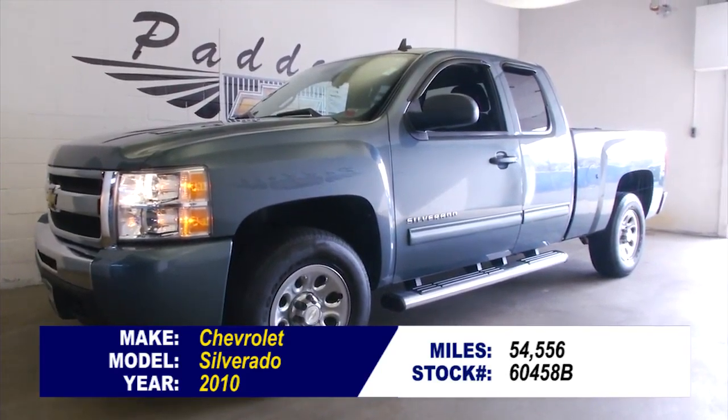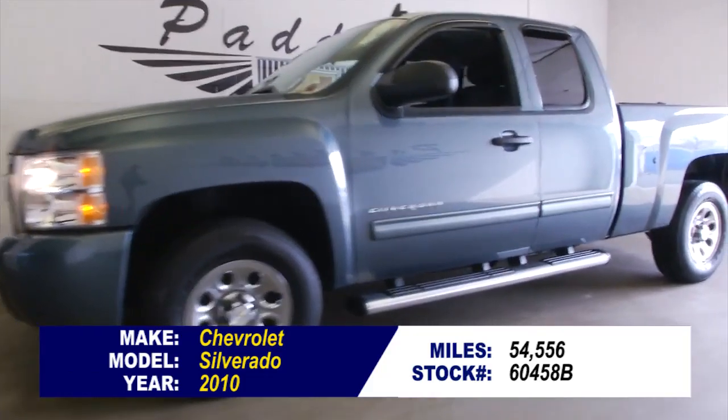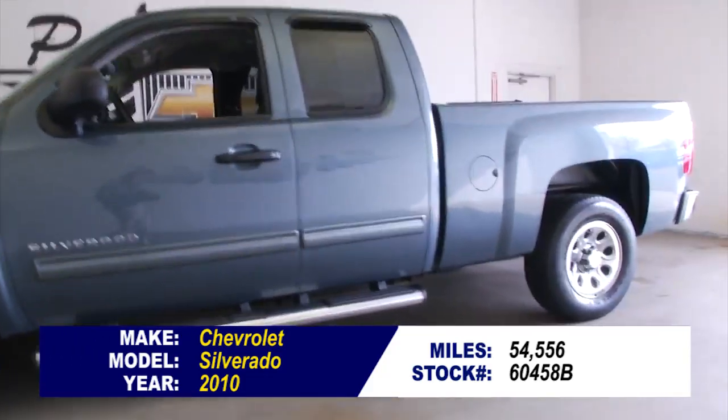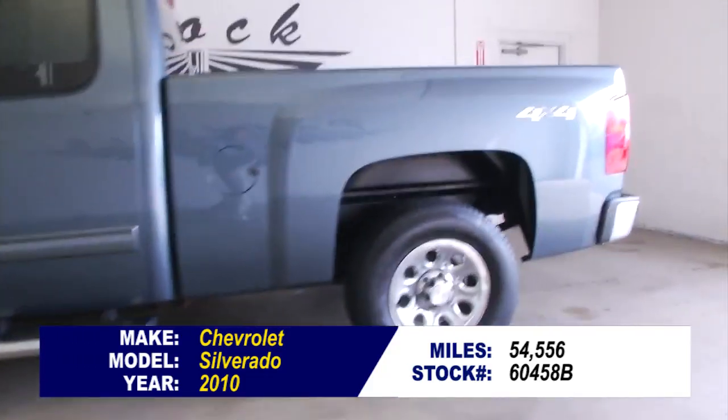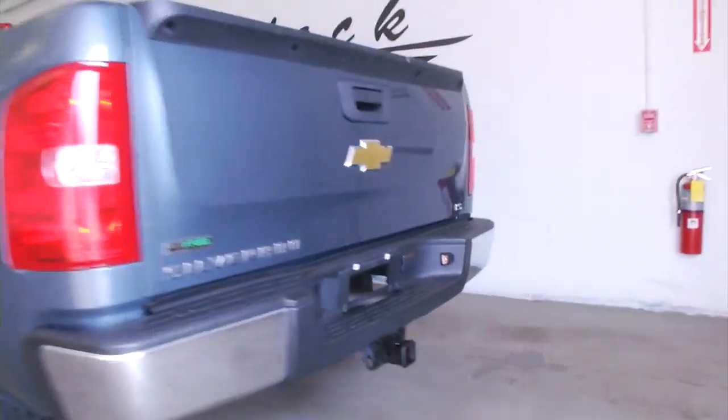Stock number 60458B. This is a 2010 Chevy Silverado LS trim, four-wheel drive pickup truck. In this video walk-around, we're going to start at the back of the vehicle, work our way to the front, and let you get a better idea of the condition of this Silverado.